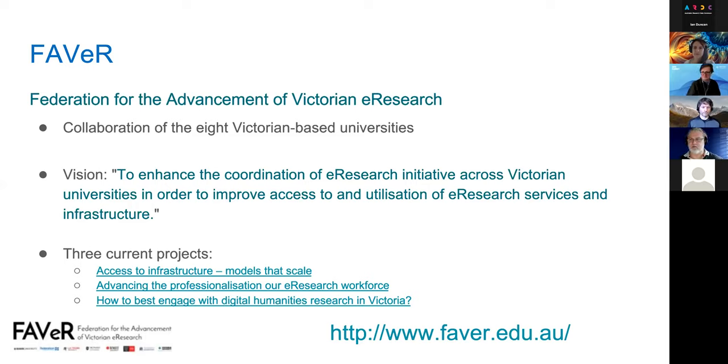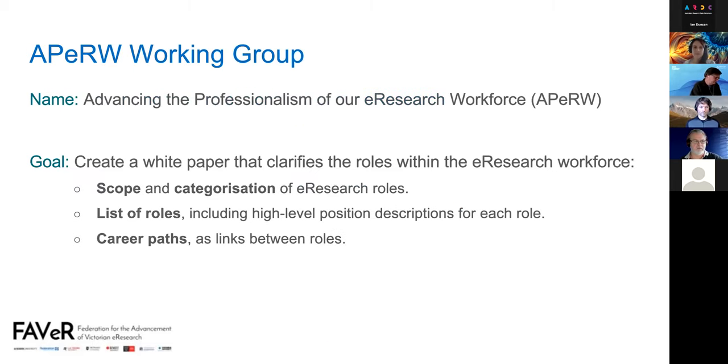This project started from some previous work. The aim of the working group, with the long name, is to clarify the roles within the e-research workforce — both e-research professionals and volunteers and researchers who provide e-research services. The idea was to clarify scope and categorisation of these roles, and to list roles, position descriptions, and career paths. This builds on work modelling roles for e-research, where we ran a BOF in 2018.